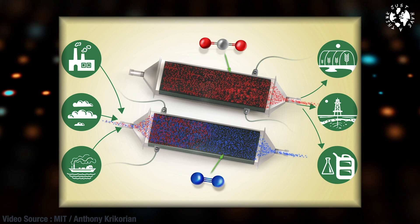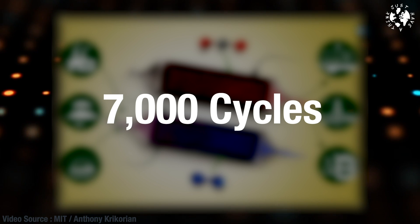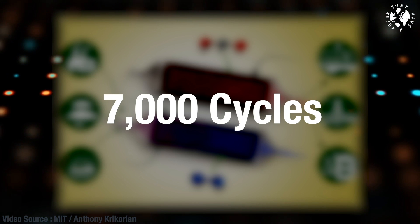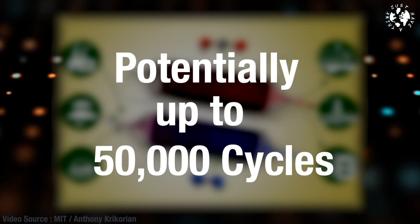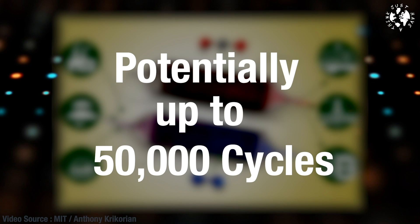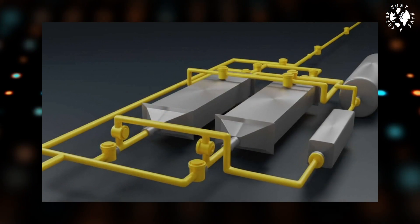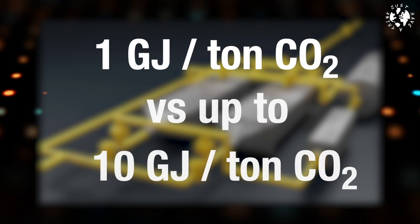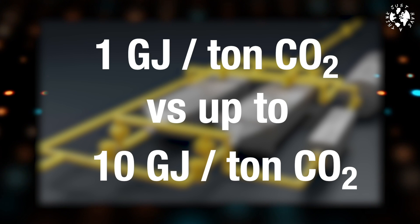In the lab, the team has proven the system can withstand at least 7,000 charging-discharging cycles with a 30% loss in efficiency over that time, and researchers are confident they can improve that up to between 20,000 and 50,000 cycles, which would be quite phenomenal. The new system uses about one gigajoule of energy for every tonne of carbon dioxide captured, compared to existing systems which can vary between one and ten gigajoules per tonne. The icing on the cake is that the whole process operates at room temperature and normal atmospheric pressure, so no need for expensive heating or compression technology.